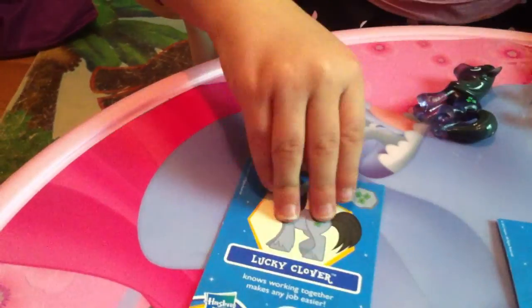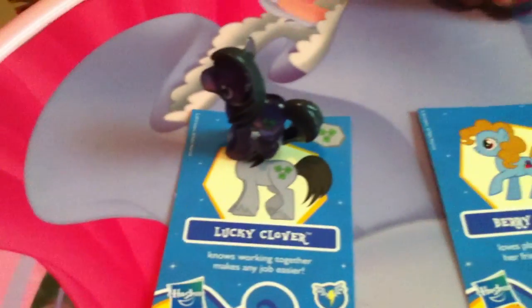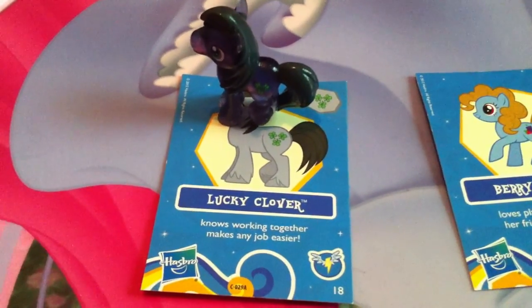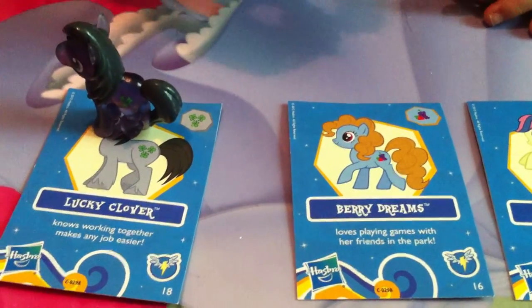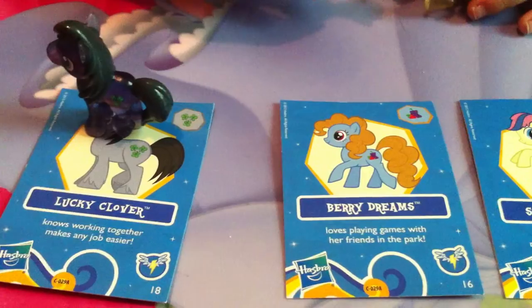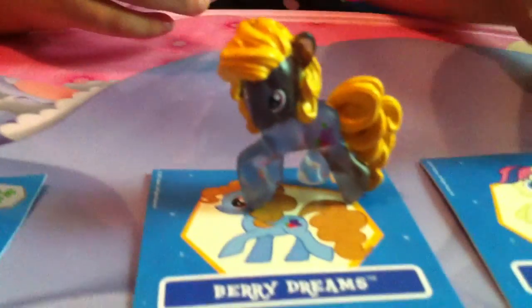It looks like there's a Lightning Bolt collection. Now I'm going to tell you the names: Lucky Clover, which we already did, Berry Dreams, and 3D Drops.